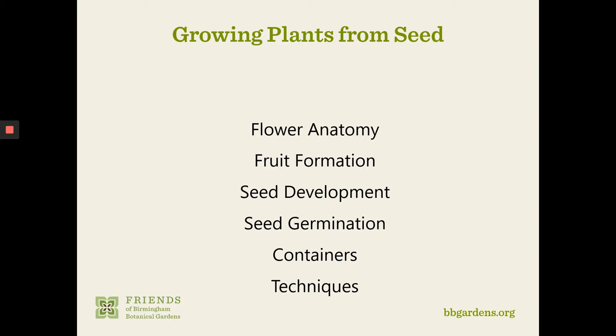Today we're going to talk about growing plants from seed. There are a number of plants, particularly vegetables, annuals, and herbs that can be grown from seed. There are lots of advantages to propagating plants from seed. Seeds are relatively inexpensive compared to other methods, and they allow the home gardener to get many plants for the price of just a few transplants.